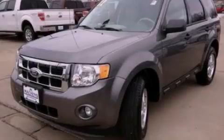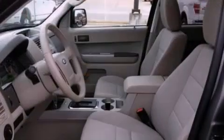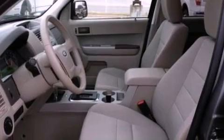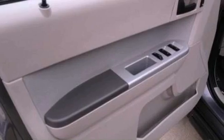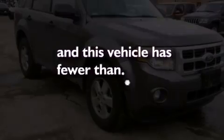The following features are also included: a power driver's seat, air conditioning, cruise control, a leather wrapped steering wheel, a four-wheel independent suspension, a passenger side vanity mirror, front fog lights, dusk sensing headlights, a split folding rear seat, and this vehicle has less than 13,000 miles.